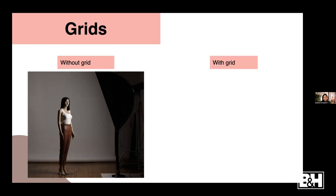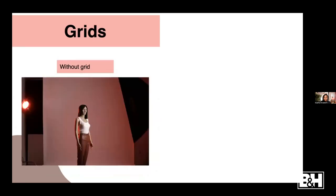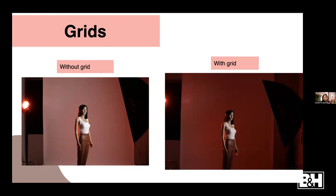Here's a one-light setup with a 56-inch strip box over the subject. By adding a grid to the softbox, it minimizes the spill of light. The light goes in the direction of whatever you're pointing it at - toward my subject - and there's less light going onto the background. That's why the background looks black instead of gray or white. The grid keeps the light focused on whatever you're pointing it at. It's a huge difference just by adding a grid onto your modifier.